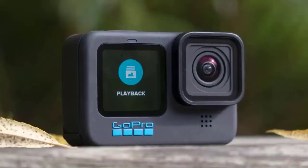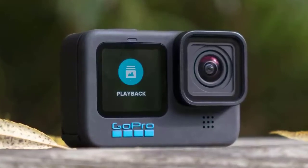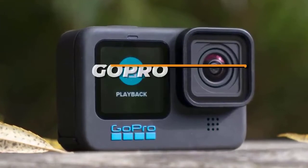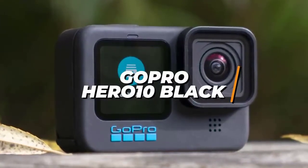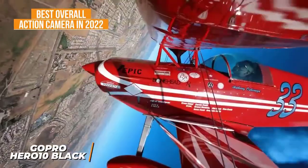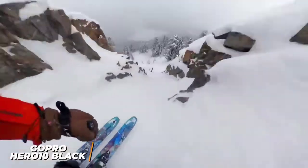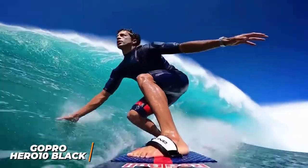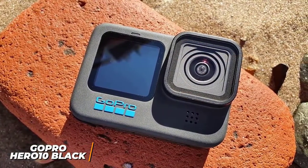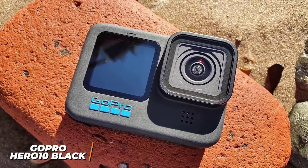If you're looking for the action camera with the best blend of recording quality, usability, image stabilization, and processing power for smoother performance, the GoPro Hero 10 Black is my choice as the best overall action camera in 2022. The GoPro Hero 10 Black is GoPro's latest and greatest offering that utilizes a new, powerful processor to deliver a responsive interface, significantly improved frame rates, and the most advanced image stabilization on the market.